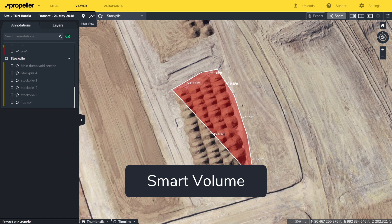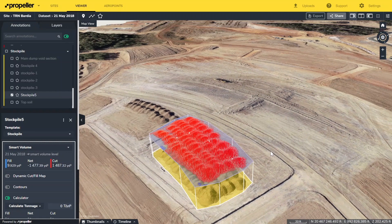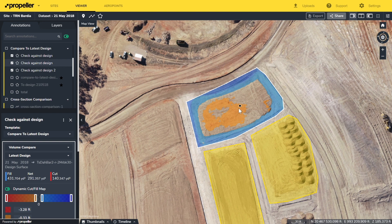Calculate the volume of piles, pits, cells, and drainage channels to see how much is done and what's left to do. Measure distances, slopes, and heights, and compare with designs to ensure workers are to spec and estimations are correct.